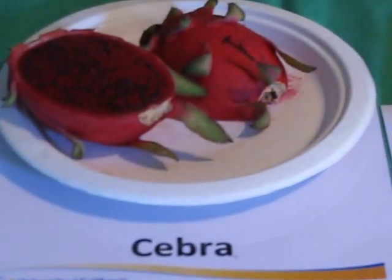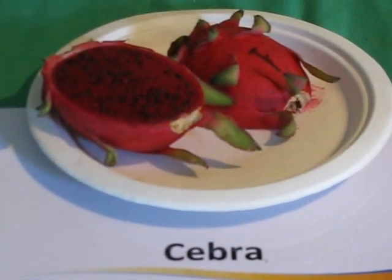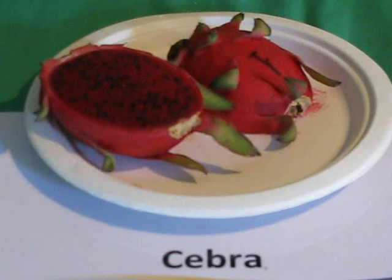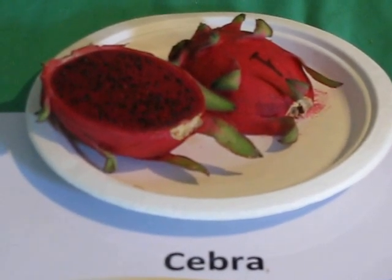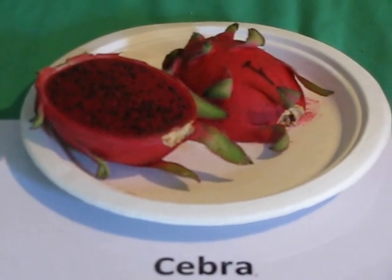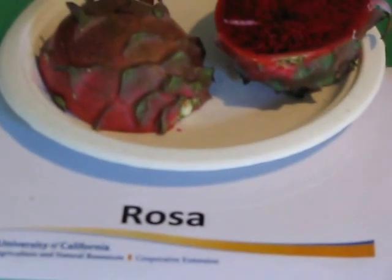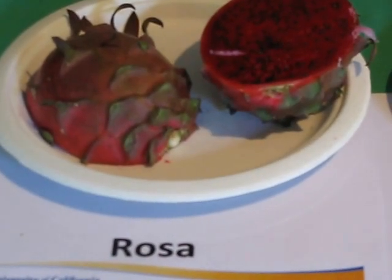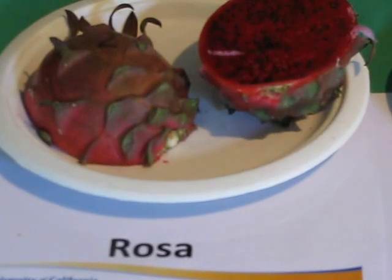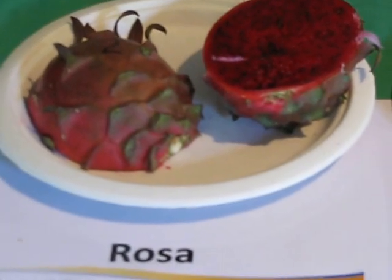Over here we have the Zebra type. It's a red Pitaya, very good in flavor — excellent. It has a lot of antioxidants. Remember, fruits that have a red color have more antioxidants. We also have Rosa here, another red Pitaya with a very good flavor and a lot of antioxidants too.